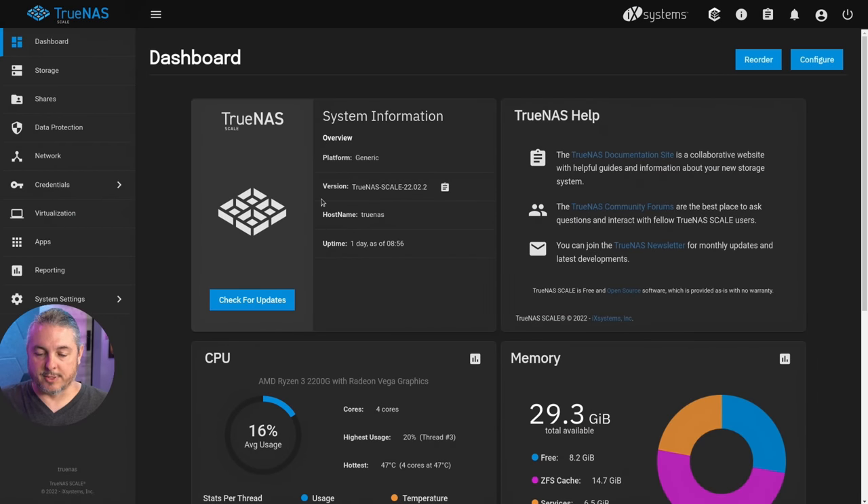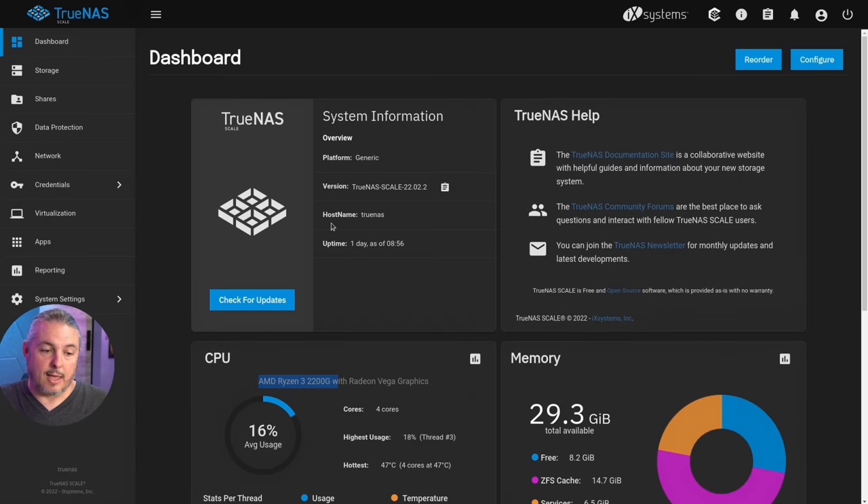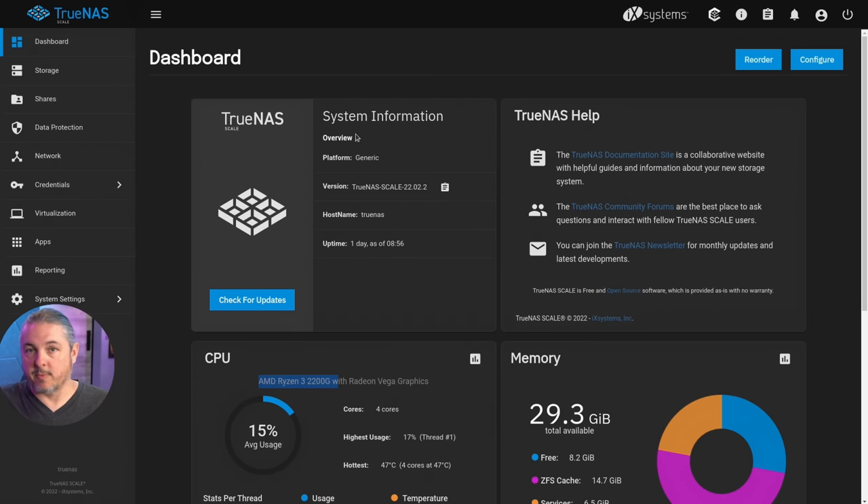This is the system I did the actual testing on — it's also an AMD Ryzen, just a Ryzen 3 2200. But the important part is it's the same system that ran Core and ran Scale. We've tried this with other systems before and ran into the same issues where it was a little bit slower. It doesn't appear to be specific to Ryzen — we tried the same on Intel and got very similar benchmarks showing a little bit slower 4k write performance.